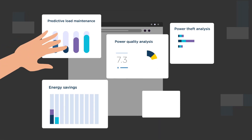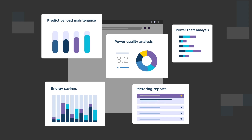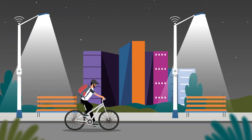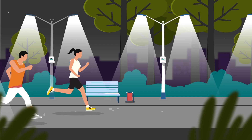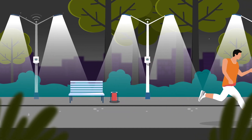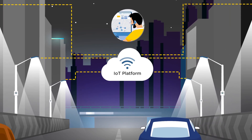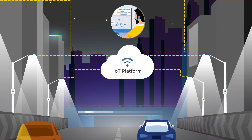Advanced analytics deliver insights to improve efficiencies and reduce costs. At Tata Communications, we've already shaped smarter, safer cities across the country, harnessing scalable, future-ready LoRaWAN technology to reduce energy waste and consumption.